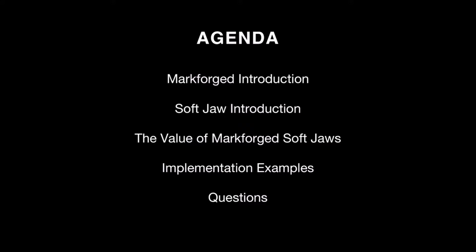First, let's get to the agenda of what we'll be talking about today. I'll start by giving you a MarkForge introduction — what we do, why we do it, and how we've implemented our solutions thus far. I'll introduce SoftJaws to you, explain the value of MarkForge SoftJaws, show some implementation examples, and last, open up the floor to questions.